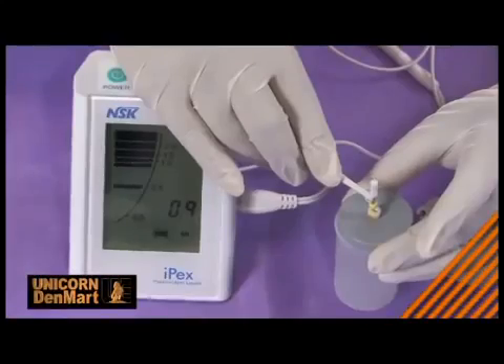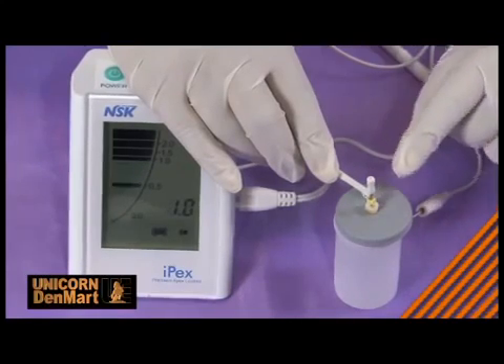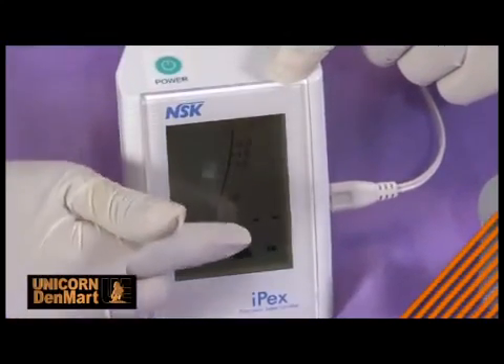This precision IPEX locator works automatically with intelligent features like auto power shut-off and a push-button type file clip for one-touch operation, enhancing its ease of use.